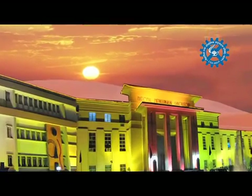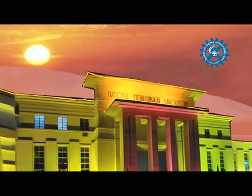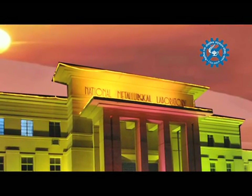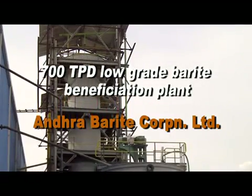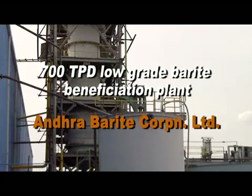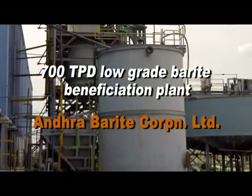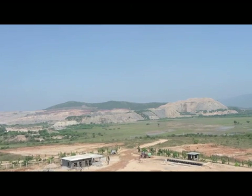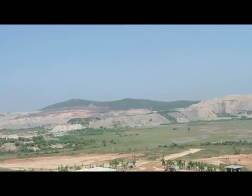CSIR National Metallurgical Laboratory, NML, a premier national laboratory under the Ministry of Science and Technology, has provided the technology and process know-how to Andhra Barite Corporation Limited, ABCL, a leading barite mining company in Andhra Pradesh, to set up a 700 tons per day beneficiation plant for upgrading low-grade barite waste dumps to a value-added barite concentrate.